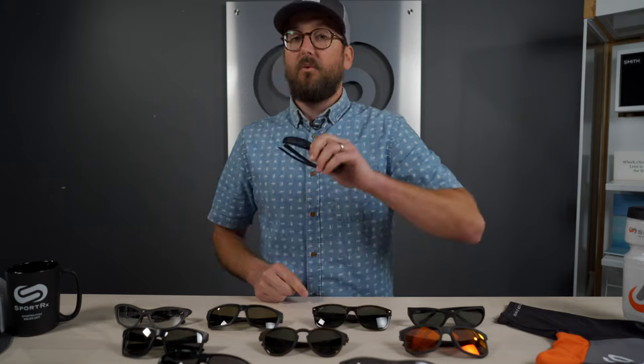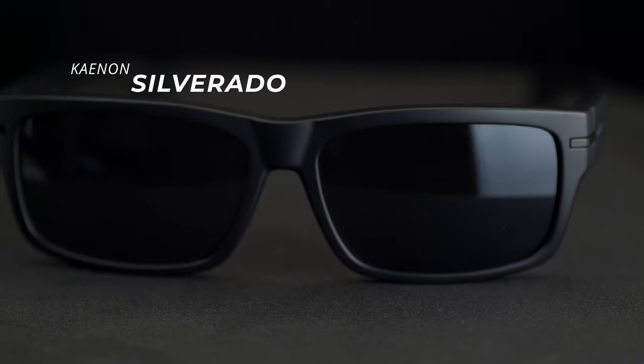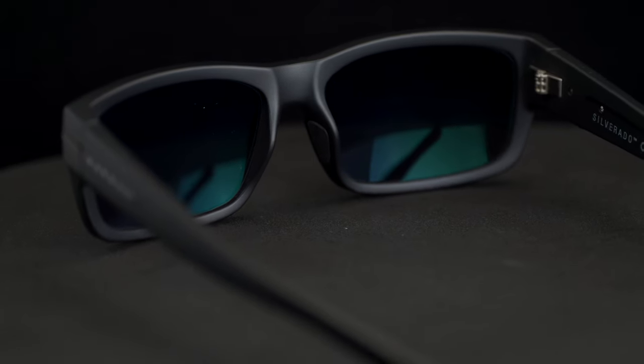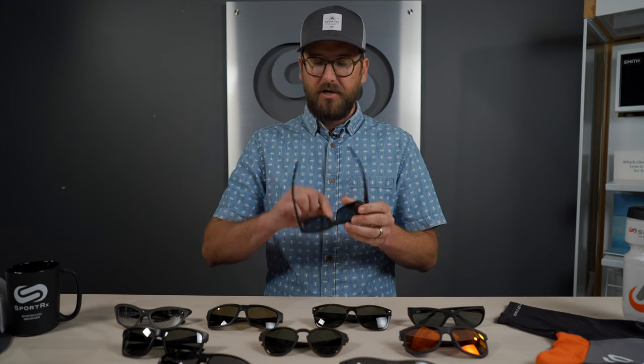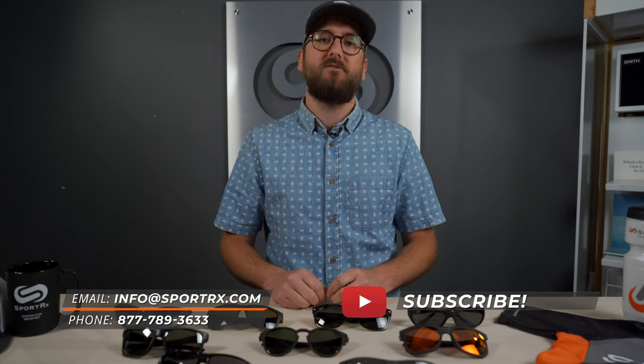Last but not least is the Canaan Silverado — a really cool frame and a good lifestyle piece. Good for what you might call athleisure: everyday sporting, on the boat, hiking, whatever. It's a good flat frame with grip on the nose but no grip on the temples. That was a long list — I think we covered it pretty well. If you have any questions or anything I didn't cover, comment down below or call us. We'd love to help you. Check us out and we'll see you out there. Thanks for watching.